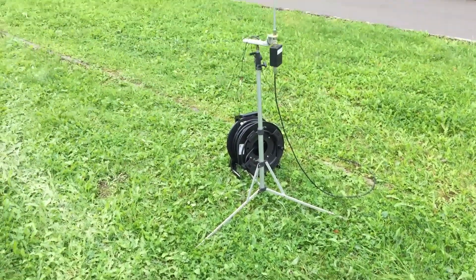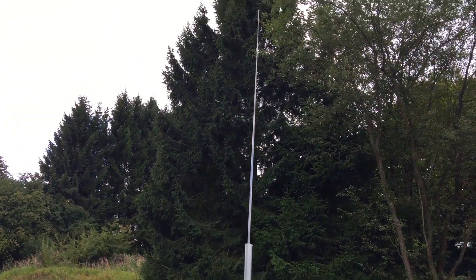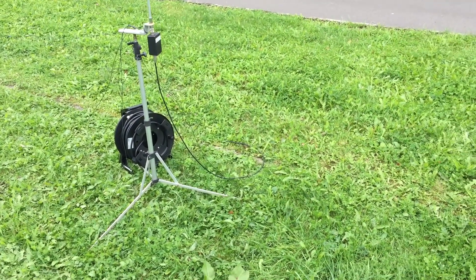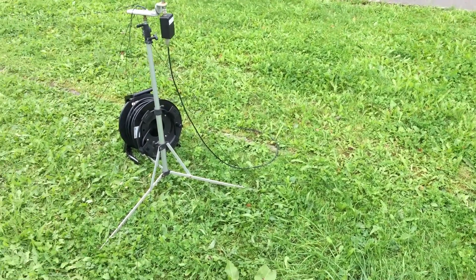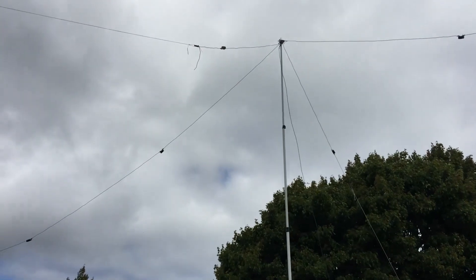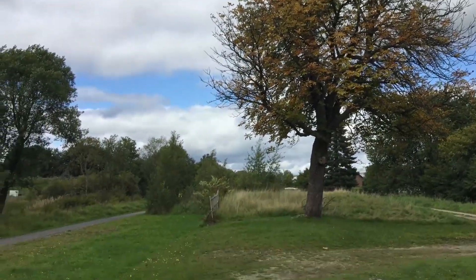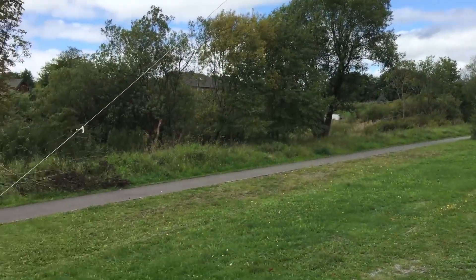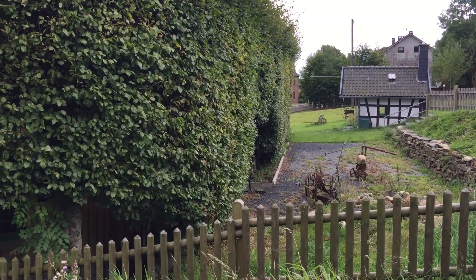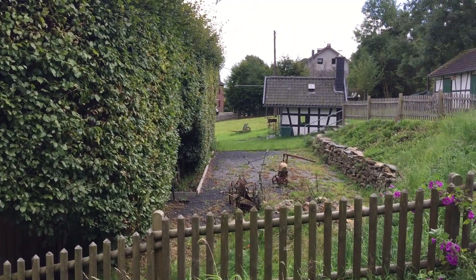The fact that these antennas are actually in Belgium has the implication that, for example, novice amateurs have higher operating privileges because the Belgian regulations apply, which are less strict than the German regulations. For example, novice amateurs are allowed to use all shortwave bands in Belgium, while they are not allowed to use the 40 meter band and the 20 meter band in Germany. And according to our foreign ministry, this situation where the hedge forms the border will remain so forever.